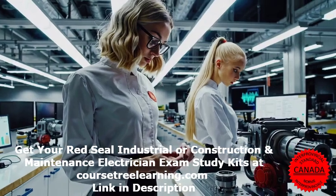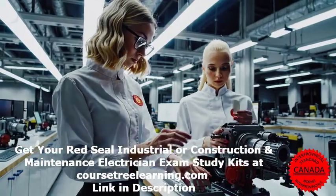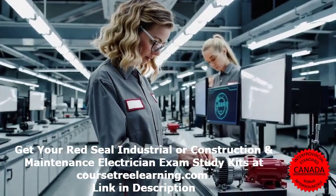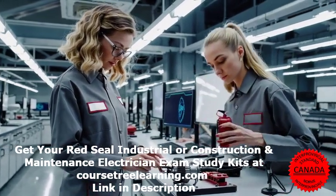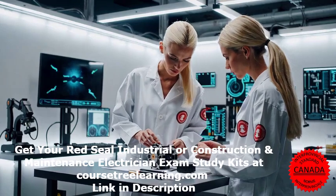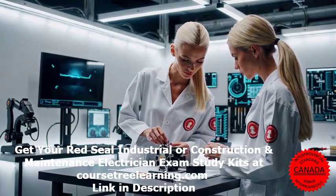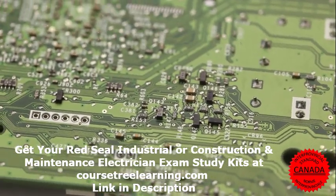Second, application questions — these test your ability to apply knowledge to real-world situations. Example: What's the correct way to test an HPS lamp socket for power? A) Use a digital meter, then check from the center contact to ground. B) Use a digital meter, then check from the shell to the center contact. C) Use an analog meter, then check from the center contact to ground. D) Use an analog meter, then check from the shell to ground. Answer: B.